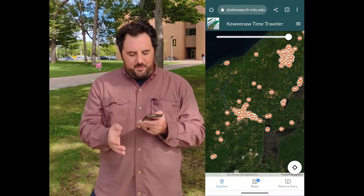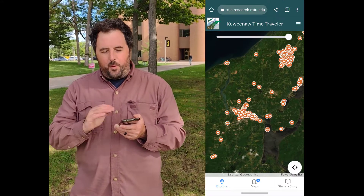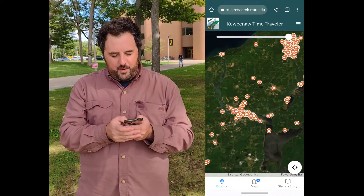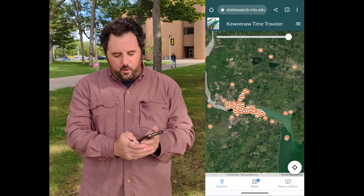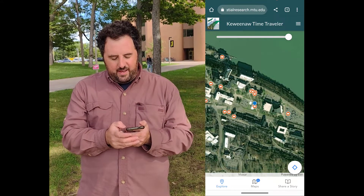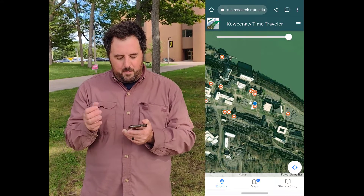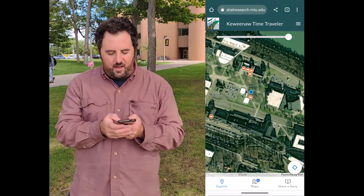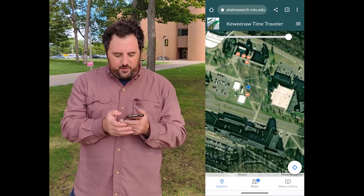As you enter the map, you can see the story points that community members have shared with us are already populated here to help you explore. And if you click on the lower right hand corner, there's this geolocating point that pops up and brings you right to where you are within the landscape. And you can see I'm right here in the Walker lawn, which is pretty neat. I can see the stories around me.